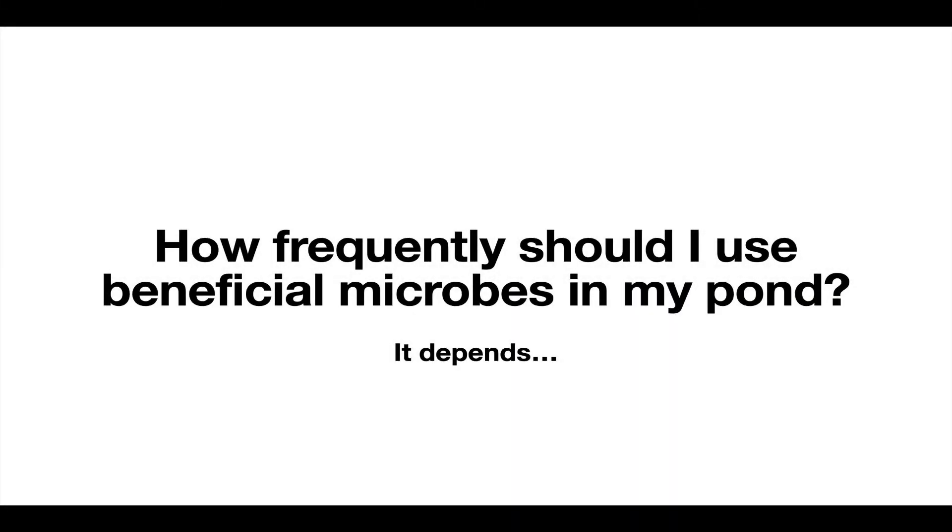Hi everybody, Mark here from PondAlgaeSolutions.com. Interestingly, I had another question come in today, just as I was uploading a video about how to dose beneficial microbes in your pond. I talked more about amounts and making sure you don't underdose, but I forgot to mention anything about frequency. This question came in just in time to cover it in another video, so let me do that now.